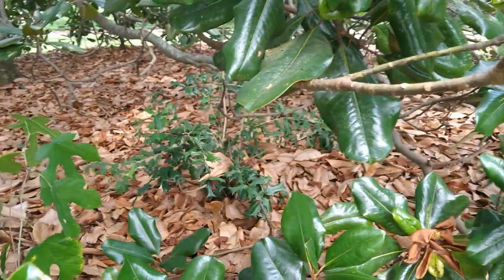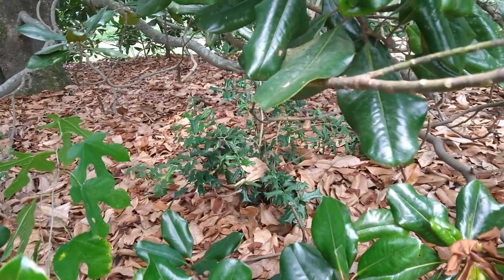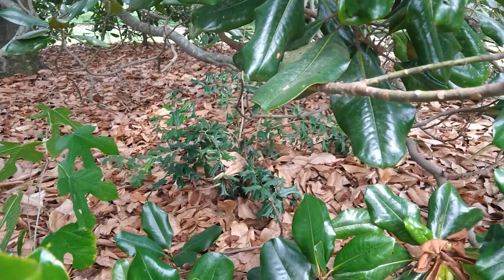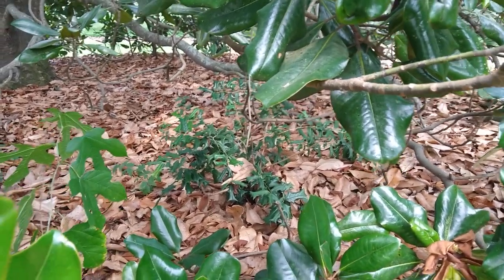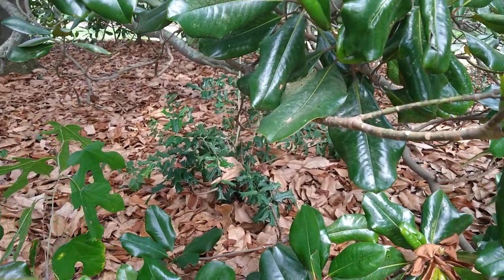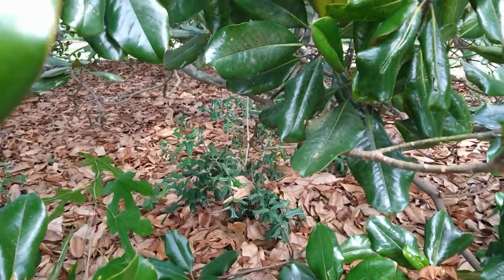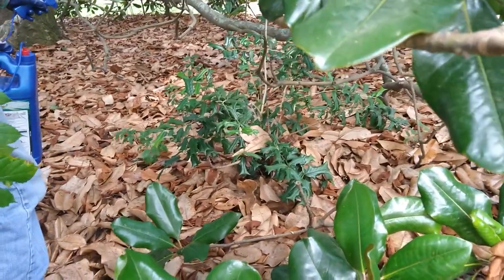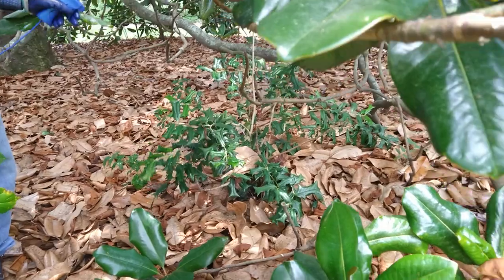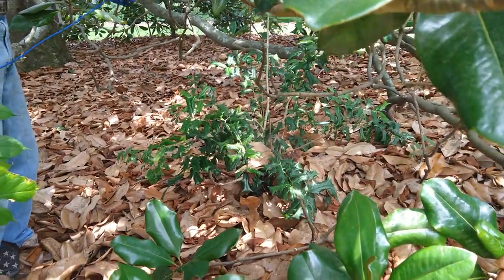Now if you look back in there, there's a pretty good sized holly starting to grow — it's already about two feet tall. He's going to have to spray that, or maybe dig it up or cut it. It's in a good spot to spray because it's not close to anything else. He climbed up in there. It'll actually kill it in a few weeks — it'll be gone.